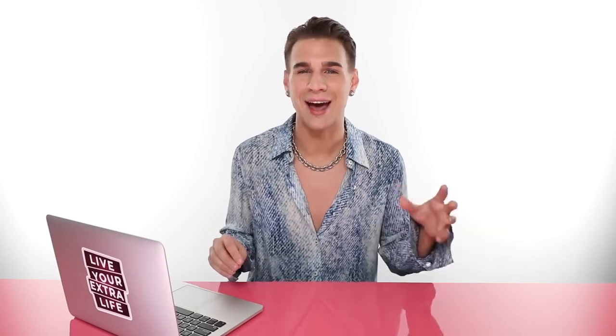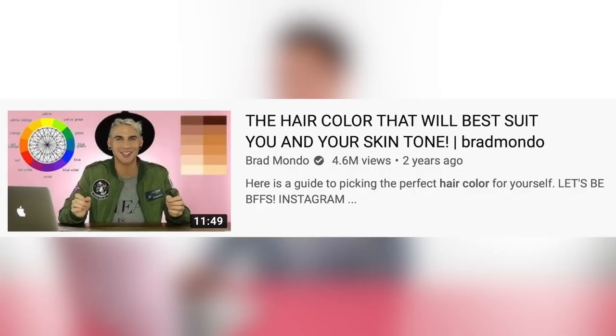Today we're doing a little remake. I was searching around YouTube for some hair topics to talk about, and I came across my own channel, and I came across a video — the hair color that will best suit you and your skin tone, slash Brad Mondo, in case you forgot what my name is.